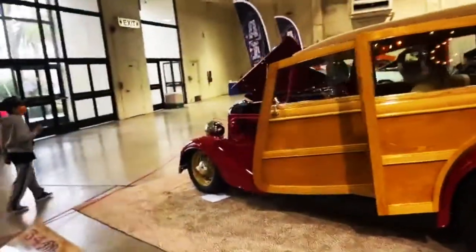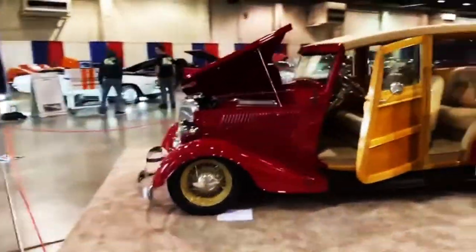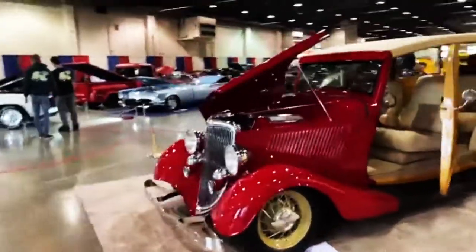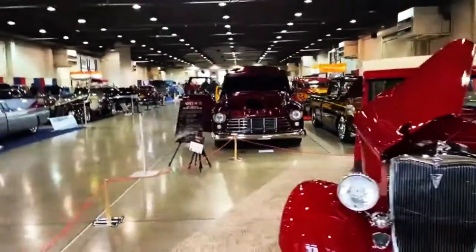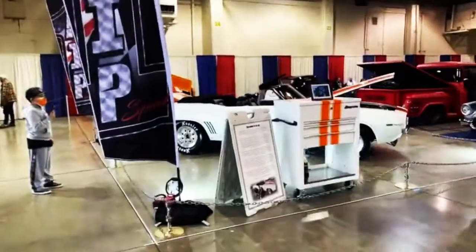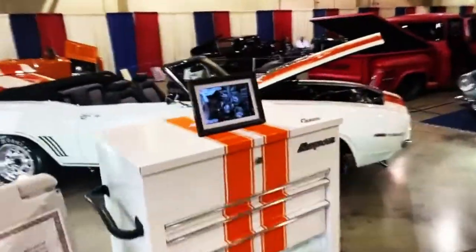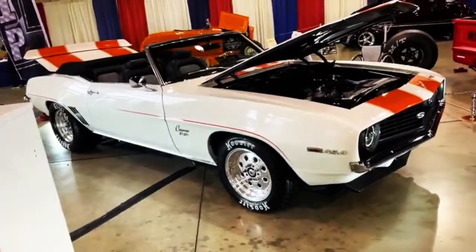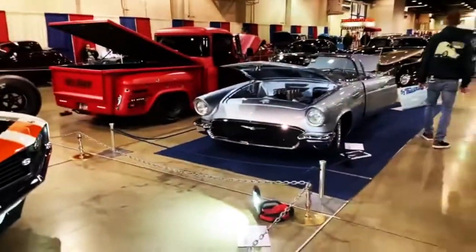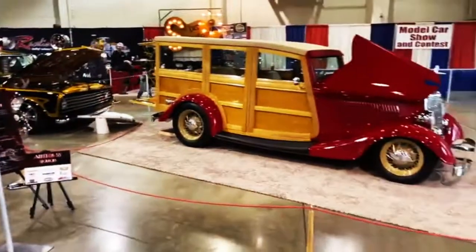The show hasn't really officially started yet because Rick White is not here yet. As soon as he gets here there'll be finger smudges on everything, slobber — you know I'm right, Rick. I don't know if you can hear me though, because I know you're in a Corvette with the top down.